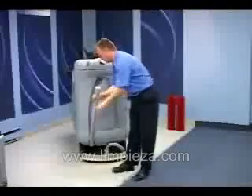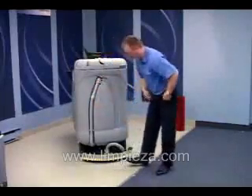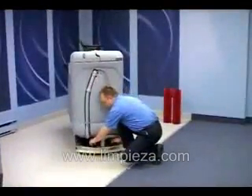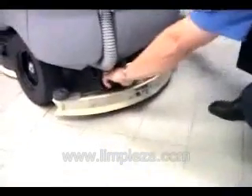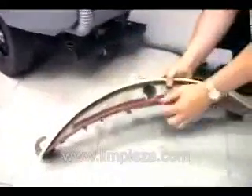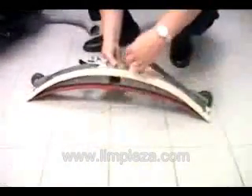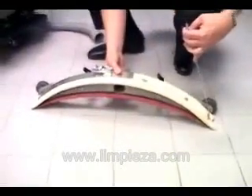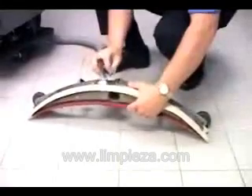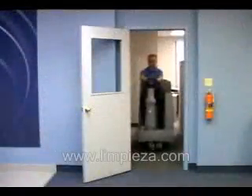The recovery tank also features the easy flow drain hose, which is long, flexible, and features a pinch valve for controlling water flow into a bucket rather than a sink or floor drain. Also at the rear of the machine is the ultra flow squeegee system, easily removable and featuring a quick release for blade replacement.